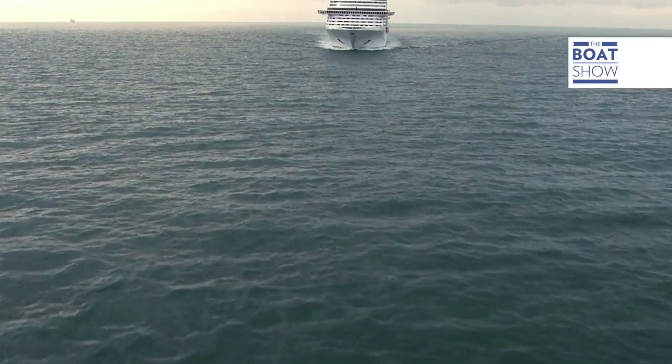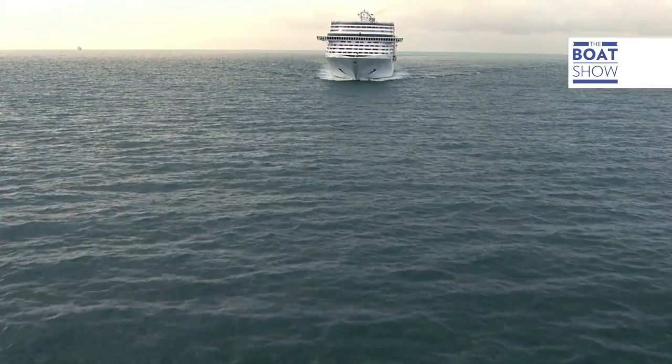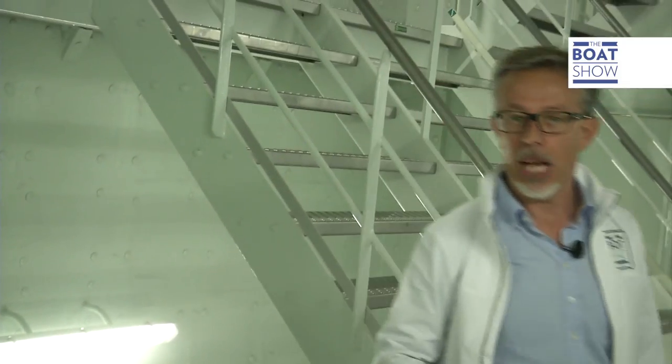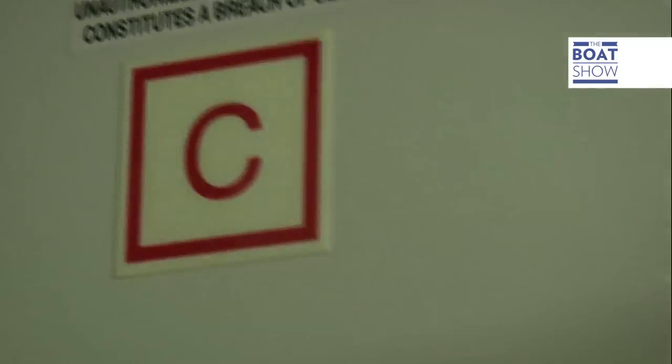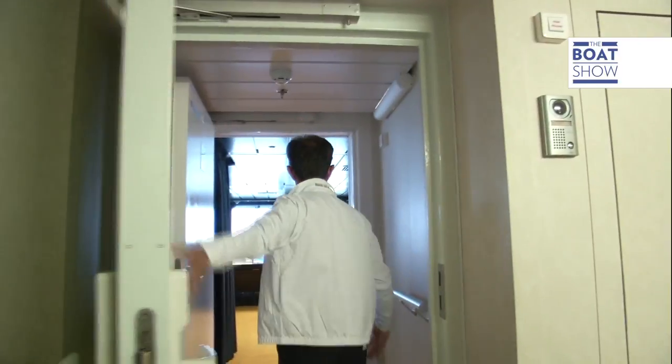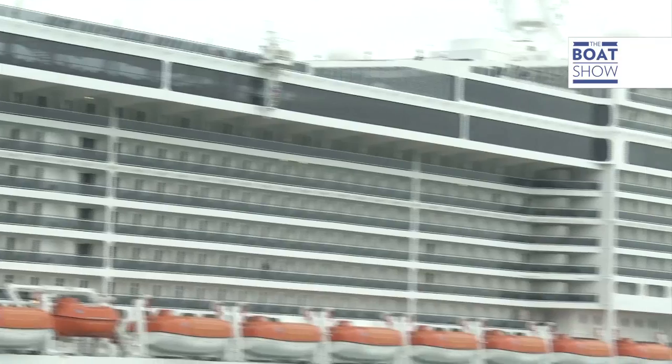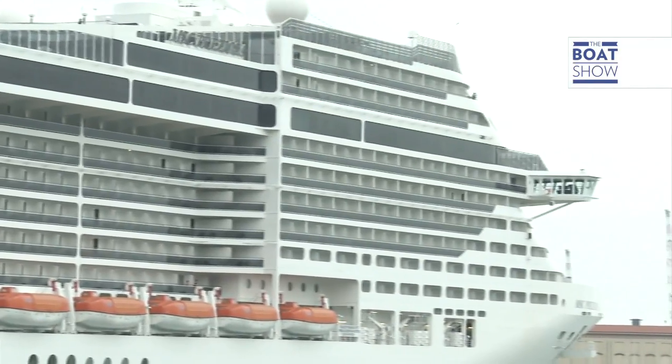We're off on our voyage through the inside of this cruise ship. We aren't here to show you the usual attractions and ballrooms — we're going to have a look around the more unknown and secret hideaways of the boat. We're starting on the bridge, which means going up 13 of the 18 decks and a long walk towards the bow.